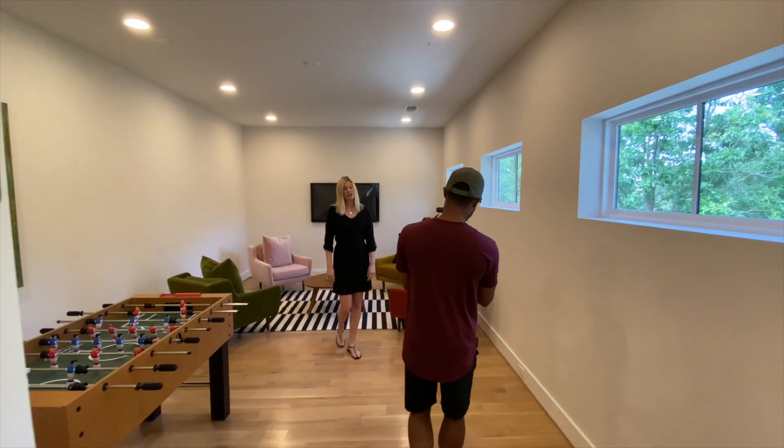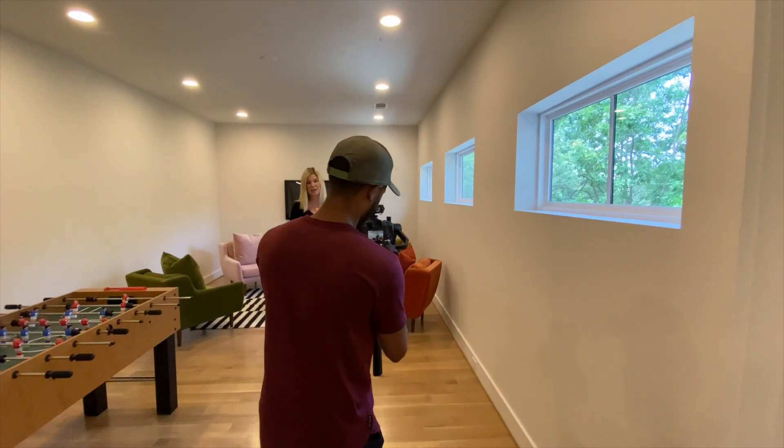The number one thing when it comes to shooting real estate is that real estate agents need to see other real estate videos that you've done. That's pretty much all there is to it. From the last four or five years that I've been shooting real estate, when it comes to showing an agent that you are qualified to shoot their listing, they need to see something very similar to the listing they want to hire you for.